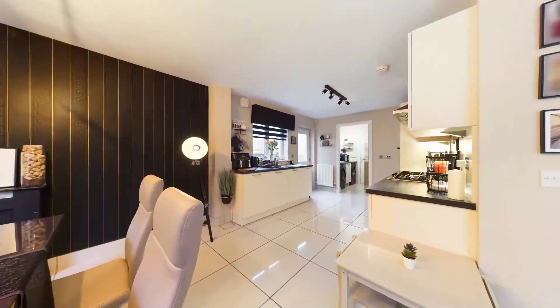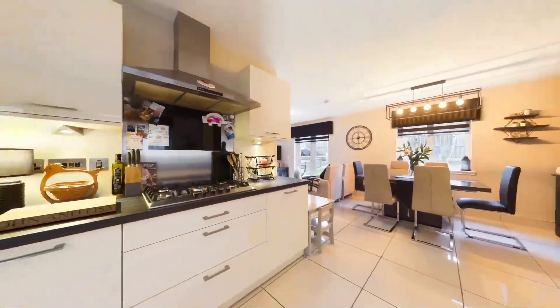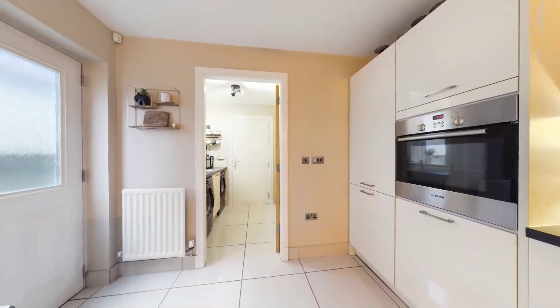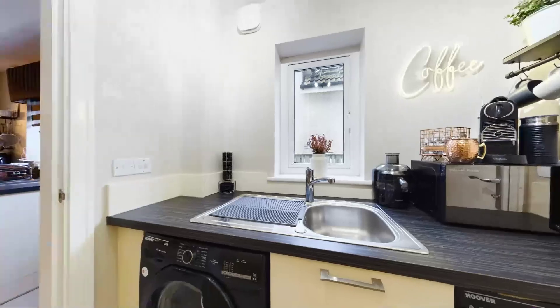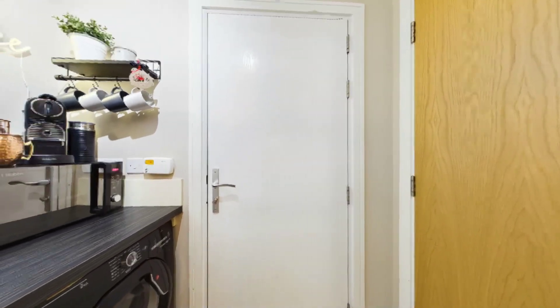The well-equipped kitchen/family/dining room overlooks and leads through French doors to the rear garden. It has high gloss cabinets, contrasting work surface and includes the integrated electric oven, five burner gas hob, fridge freezer and dishwasher.